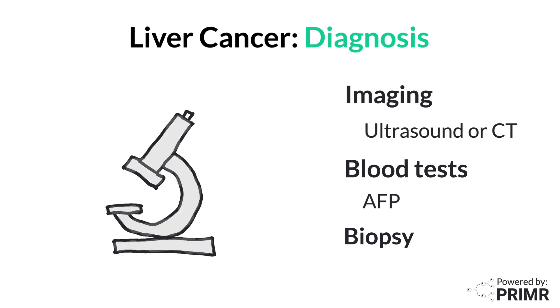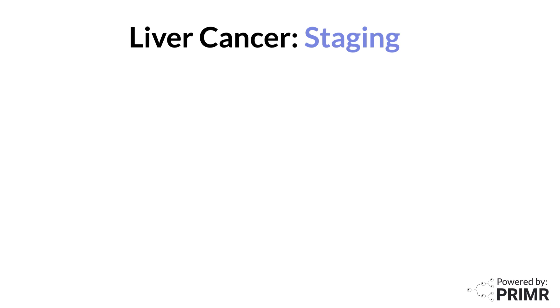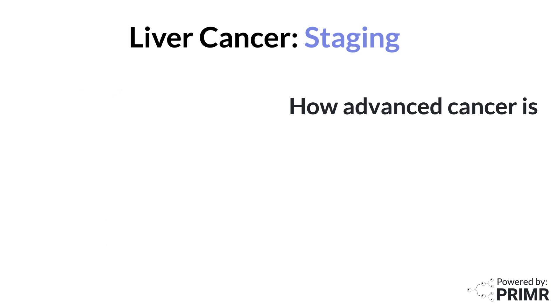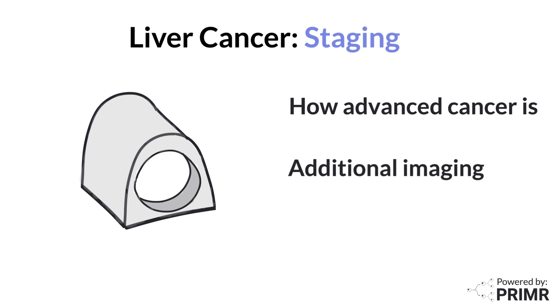Once liver cancer is diagnosed, the next step is staging. Staging tells us how advanced the liver cancer is, which is crucial for determining the most appropriate treatment plan. Liver cancer staging typically involves additional imaging tests such as MRI or PET scan. These tests help determine whether the cancer is confined to the liver or if it's spread to other parts of the body, like the lungs or bones.